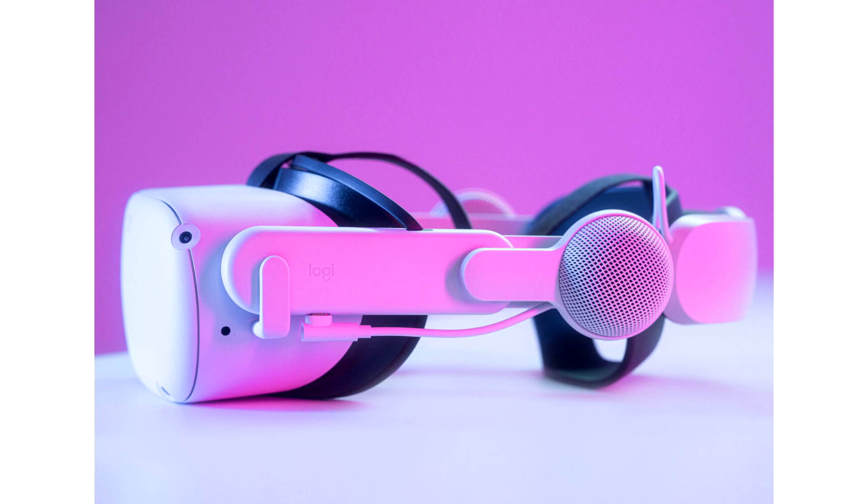From the start, we wanted to help more people discover all that VR has to offer, said Vadim Kogan, head of our VR business group at Logitech. Chorus enhances the fit and comfort of Meta Quest 2, while allowing those who love long play sessions to stay immersed in their favorite games and experiences through the audio integration in a comfortable design built for the VR gamer.